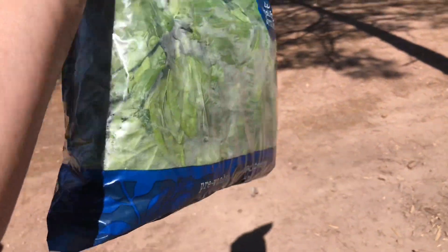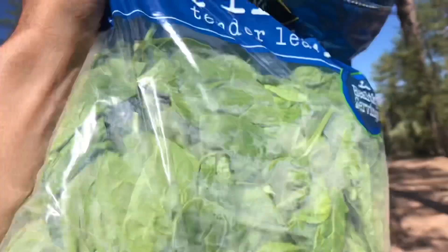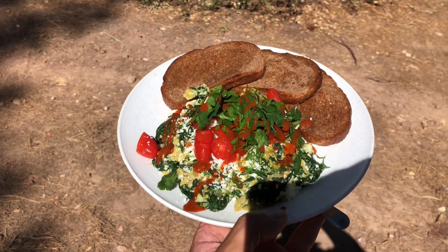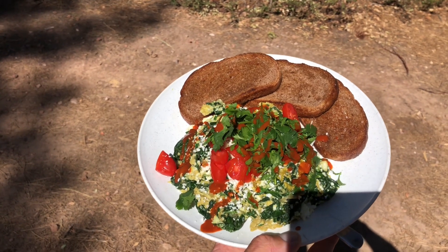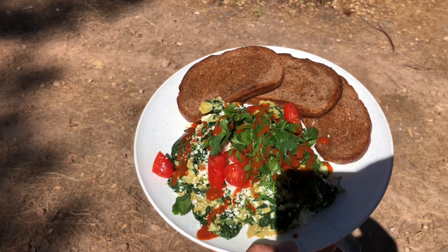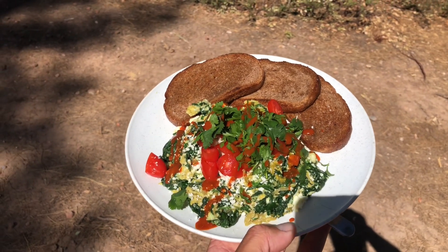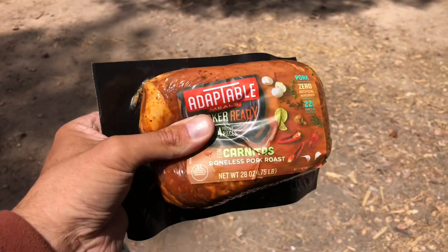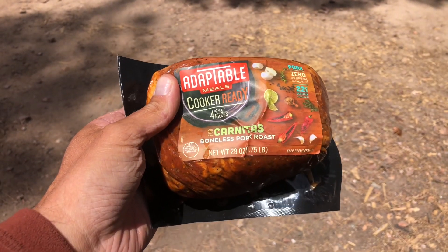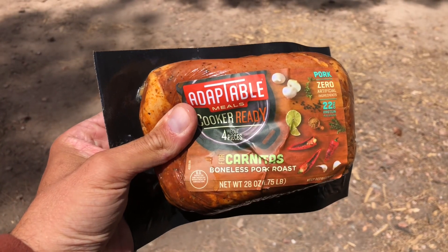I have this ridiculously big bag of spinach I have to try to use up — it's two and a half pounds, 40 ounces. I made scrambled eggs with the spinach, onion, fresh tomato and cilantro on top, and some cotija cheese. I also used some dark rye bread from the Balkan Bakery in Phoenix. Then I bought a little pork roast, which I tried to cook in my Road Pro. That may take a while — we'll see how it goes.